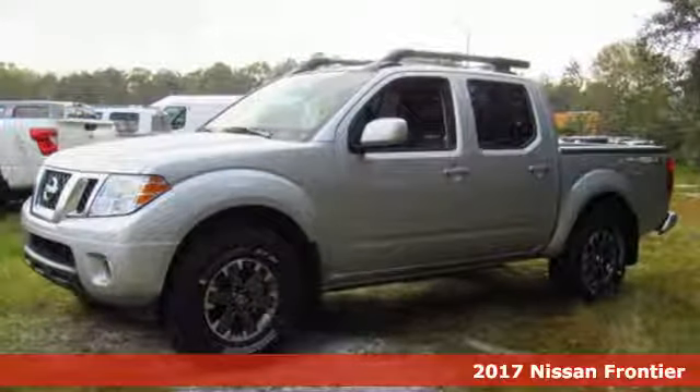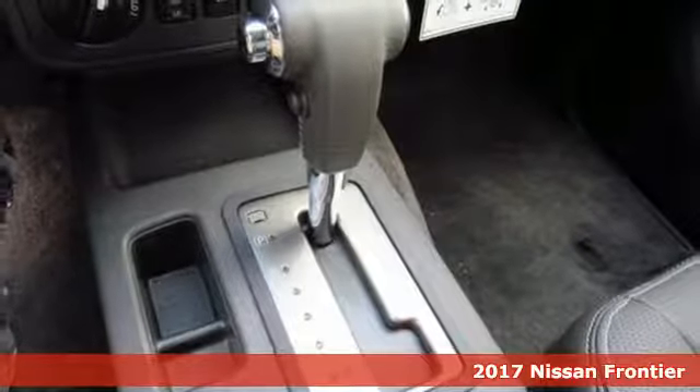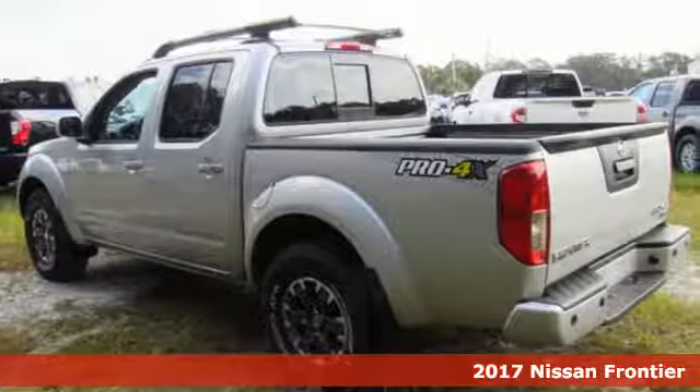It's a 2017 Nissan Frontier. While the outdoors are great, they can also be tough. This Frontier works hard until you say when.